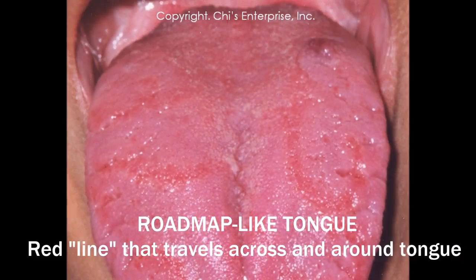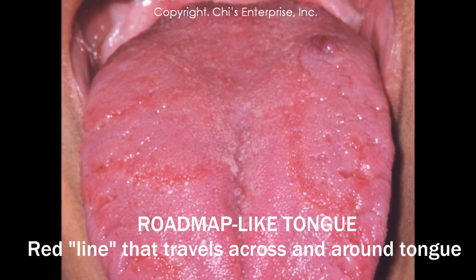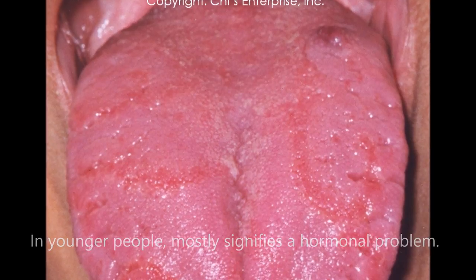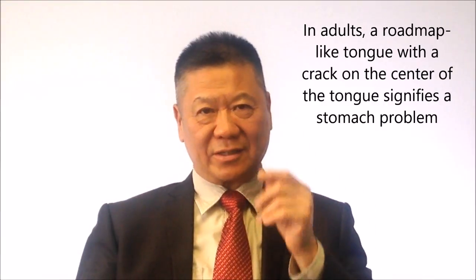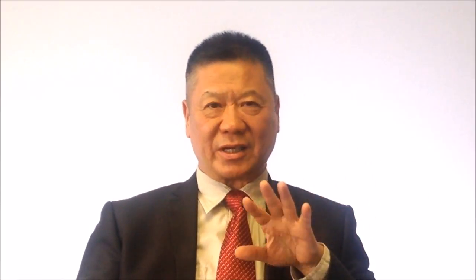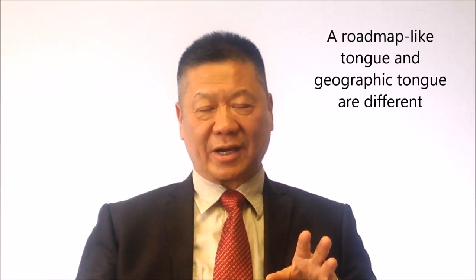And also you can see the tongue — sometimes you can see the red line trouble. That is a root-make kind of tongue, that can be many things. Younger people have that — it's mostly a hormonal problem. But for adults, if they have a cracking in the center of the tongue, that's a stomach problem. You can see the root-make tongue; from morning to afternoon it can change, first day, second day — they change every day. So geography tongue and the root-make tongue are different.